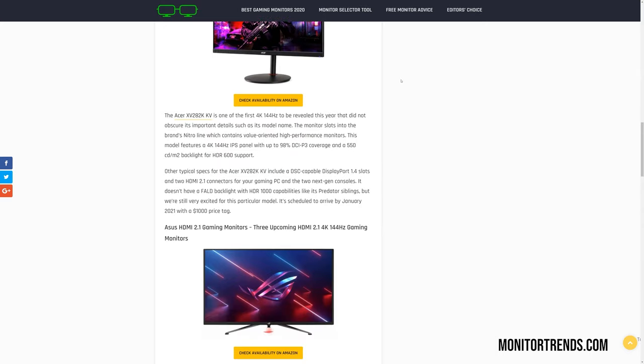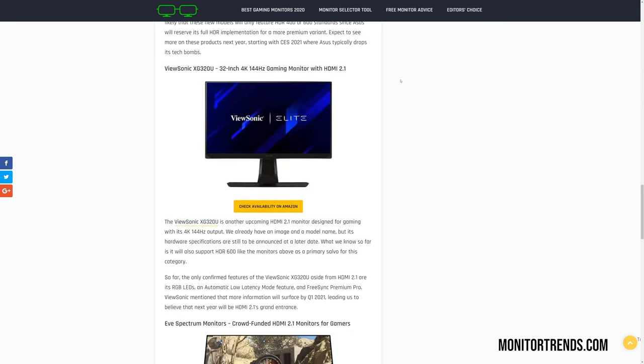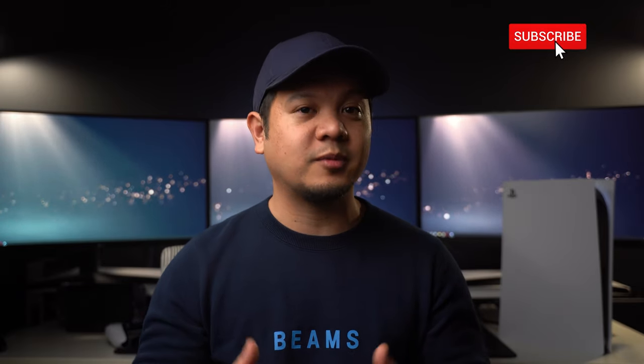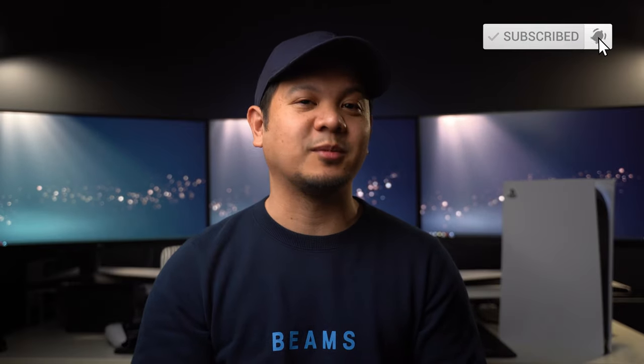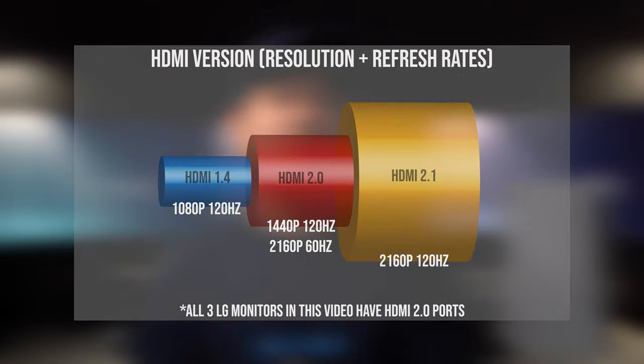Now, what we all know at this point is you need HDMI 2.1 to take advantage of the advertised 120Hz at 4K resolution, and at the time of this recording there are no 4K monitors with HDMI 2.1. However, there's word that some options will be available at the beginning of 2021, but I assume they'll carry a heavy price tag when they first hit the market. I plan on doing an updated video when some options become available, so definitely hit that subscribe button if that's something you want to see. All three of these monitors have HDMI 2.0 ports and are capable of delivering a 1440p 120Hz signal and 4K at 60Hz.